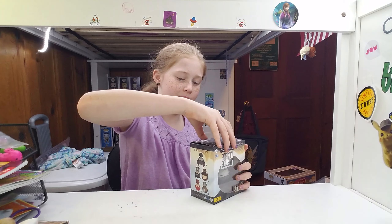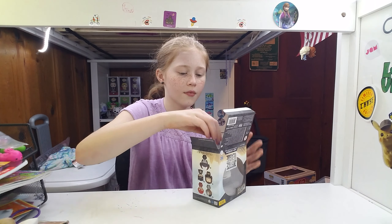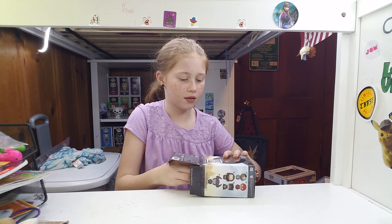So let's open him. He looks really cool!